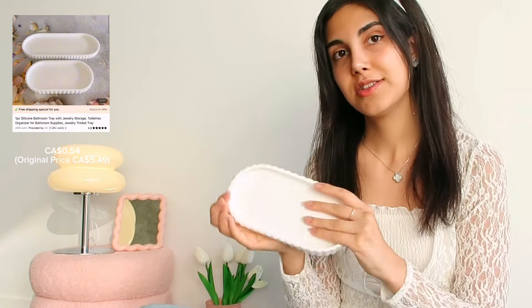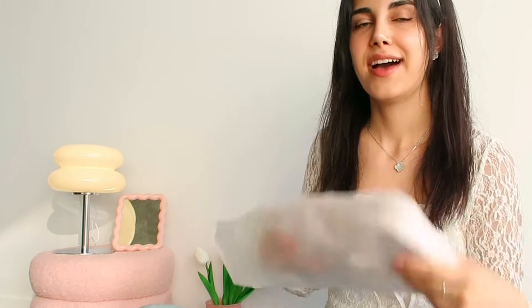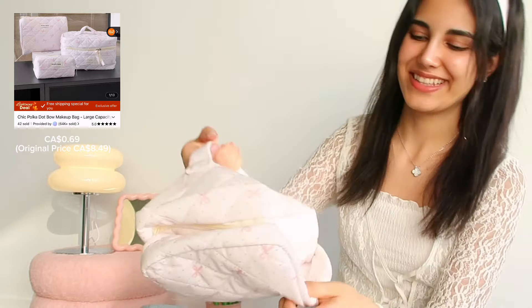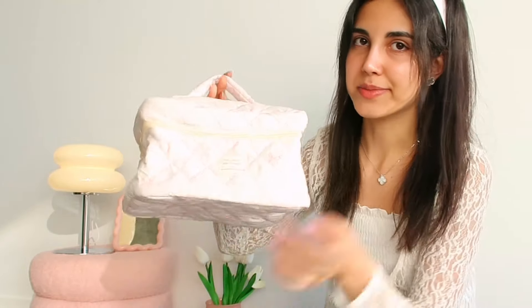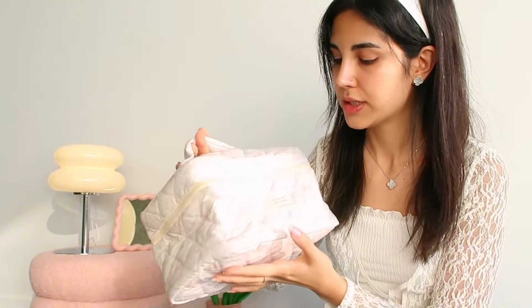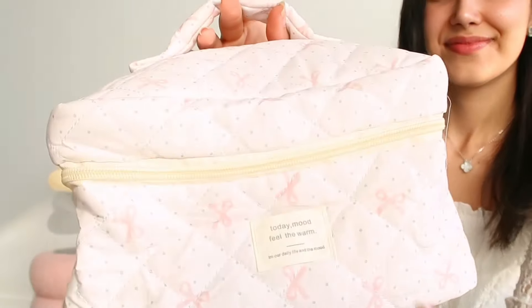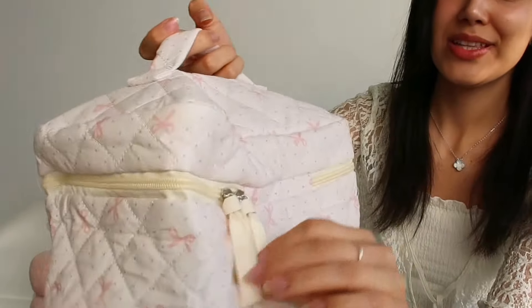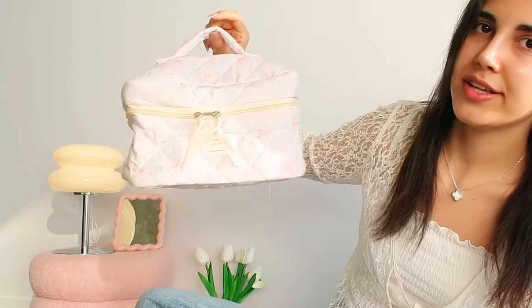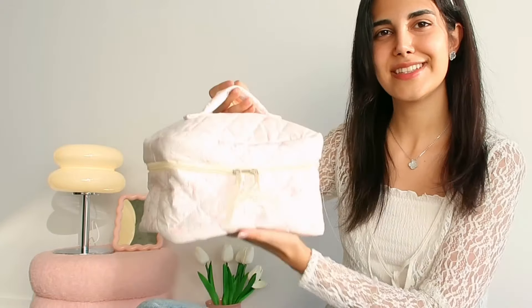I was thinking to put a candle on this and put it on the coffee table. I got a bag for my makeup products and it looks really cute. It's bigger than I expected but I think it's going to be really good to organize everything inside. I really like the pattern, that's why I got this one. Look at the zippers. It's really nice if you're traveling and you want to take a lot of products with you.